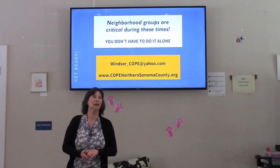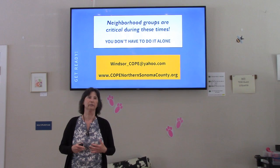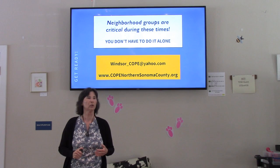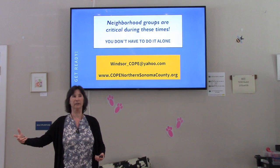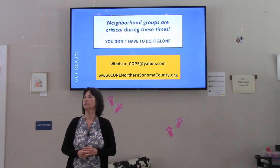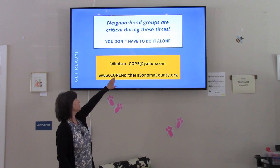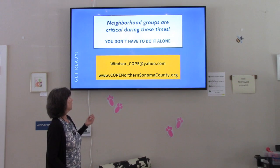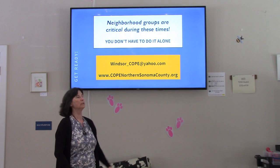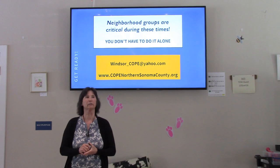During an earthquake, your neighborhood groups are important. Knowing your neighbors and being prepared together means those are the people who will be there for you. Meet your neighbors, get their contact information so you can reach each other. You'll know who has certain skills — like if there's a nurse nearby. You can email windsor_cope@yahoo.com with questions, and Windsor COPE — Communities Organized to Prepare for Emergencies — is part of Northern Sonoma County COPE, a non-profit with resources on their website. You can also go to socoemergency.org.